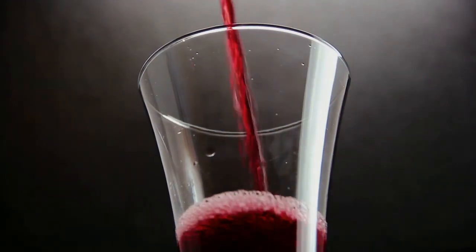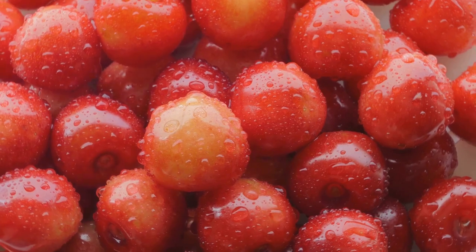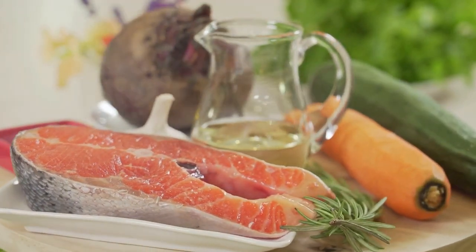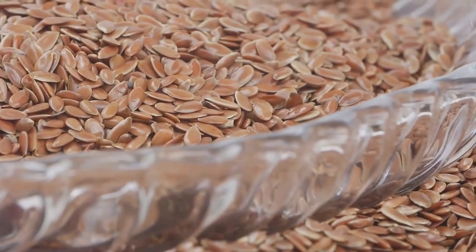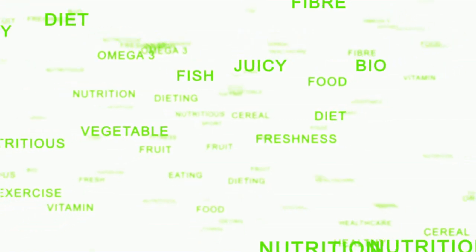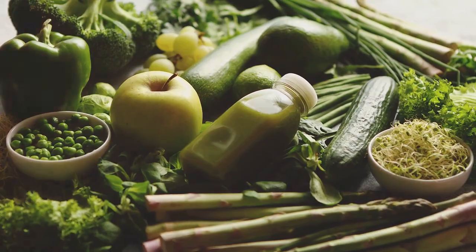One compelling example is that of marathon runners who incorporate tart cherry juice into their post-workout routine. Studies have shown that the antioxidants in tart cherries can reduce muscle soreness and inflammation, allowing runners to recover faster and train harder. Similarly, individuals with osteoarthritis, a degenerative joint disease, often find relief from pain and stiffness by consuming foods rich in omega-3 fatty acids such as fatty fish, flax seeds, and walnuts. These healthy fats possess anti-inflammatory properties that can help soothe joint pain and improve mobility. These real-life examples highlight the tangible impact of food choices on our body's ability to heal and thrive.